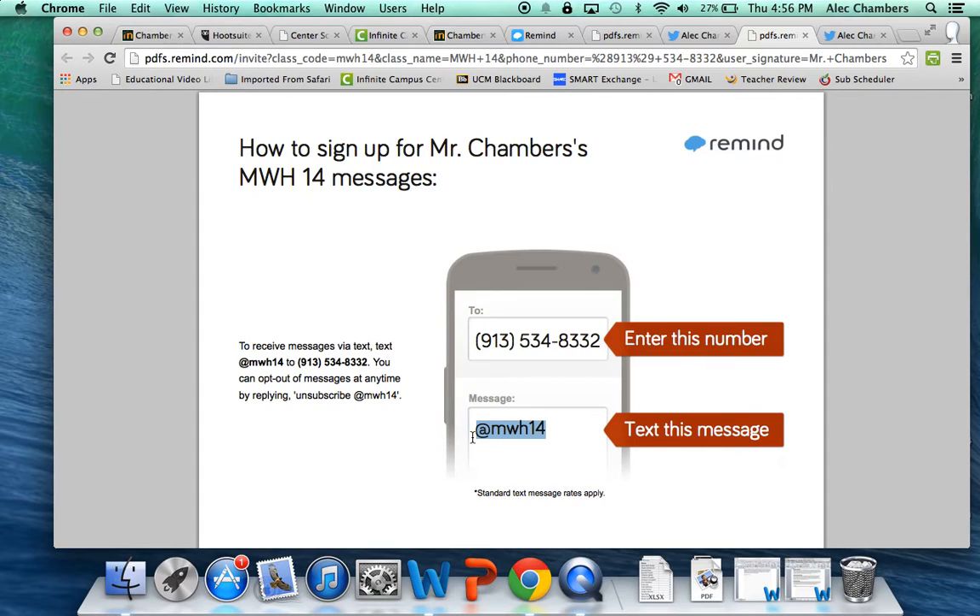The really cool thing about this from an educational standpoint is I will never actually see your cell phone number, so we have good privacy protection there. I'm never going to see your cell phone number and you're never going to see mine. Remind 101 takes care of all of that and the information is never shared. If you're uncomfortable with any of this, this is an optional feature, but I hope you choose to do it.